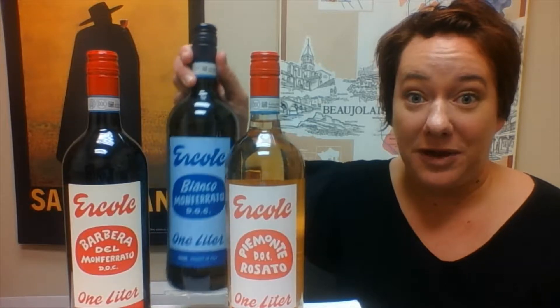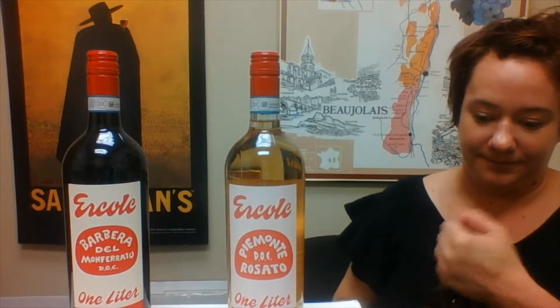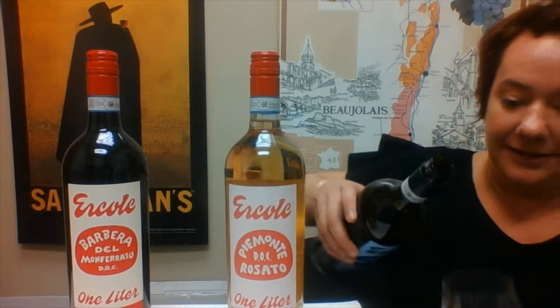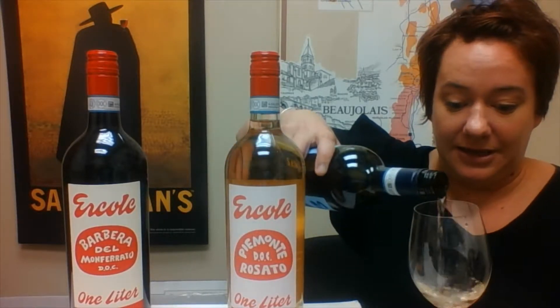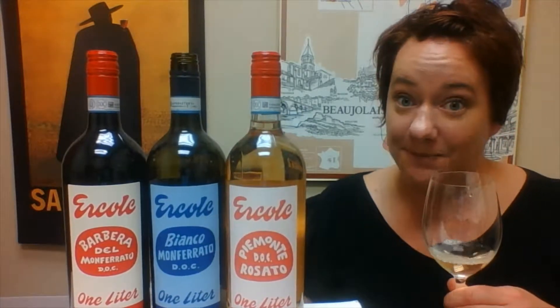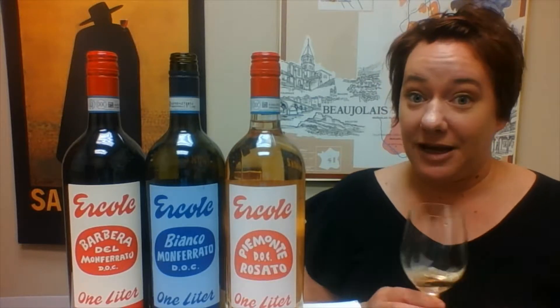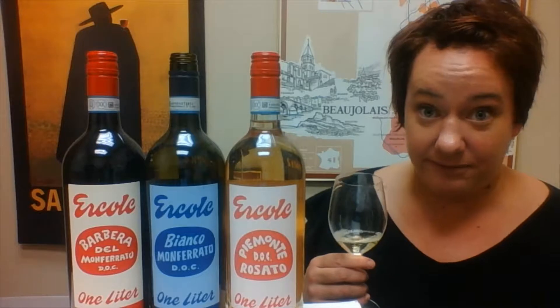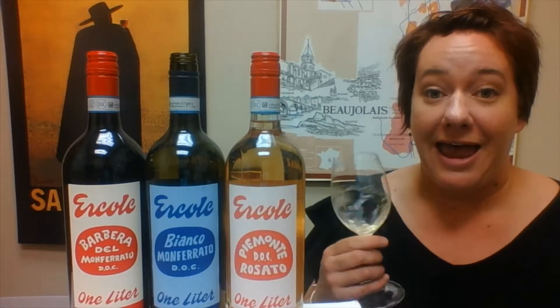Let's start with the white wine. This is Cortese, which is actually the grape that most people know Gavi from. It has a really nice weight to it, but they also added a little bit of Chardonnay — don't let that turn you off, Chardonnay is still delicious — and Sauvignon Blanc.